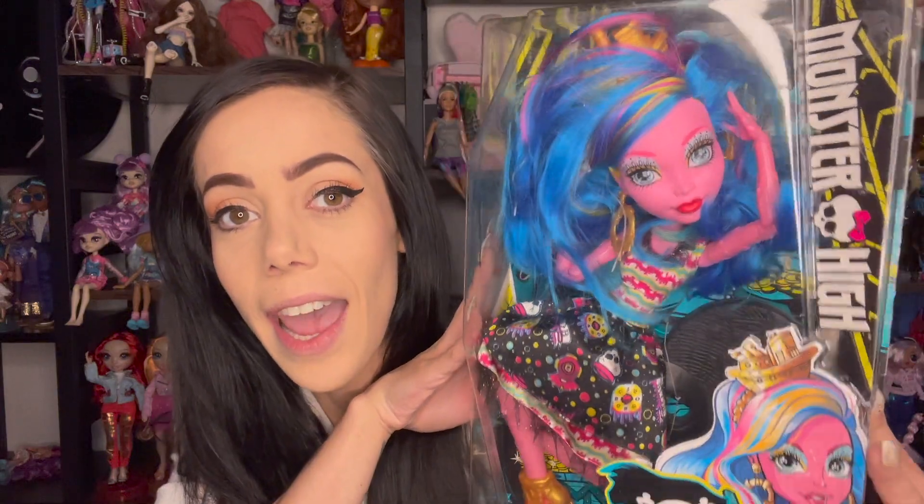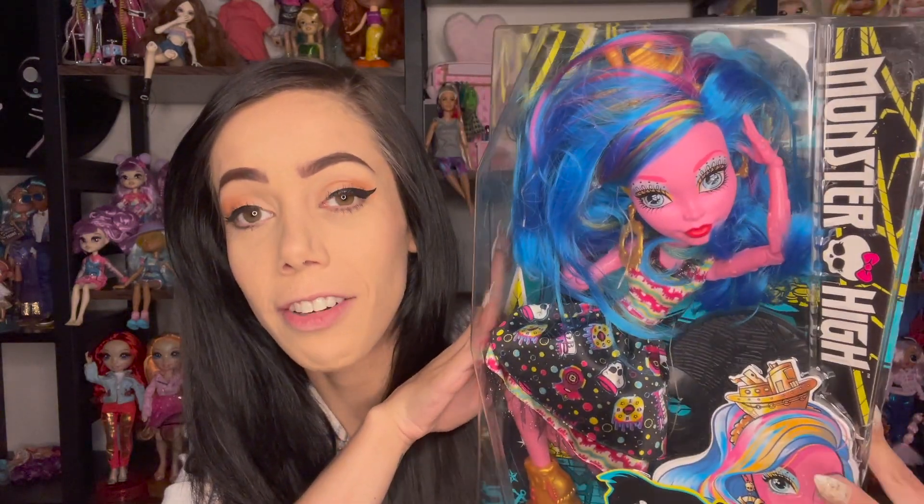They seriously need to make more of these dolls. I really feel like if they did a bigger production of them again, they would just be really popular. But seriously, look how cute she is! I have the original Gooliope, which is the circus one — I just can't think of the name at the moment. I always get brain fog when I'm recording. Anyway, this is the Shriekwrecked one and she's super cute. And on the back of her packaging...